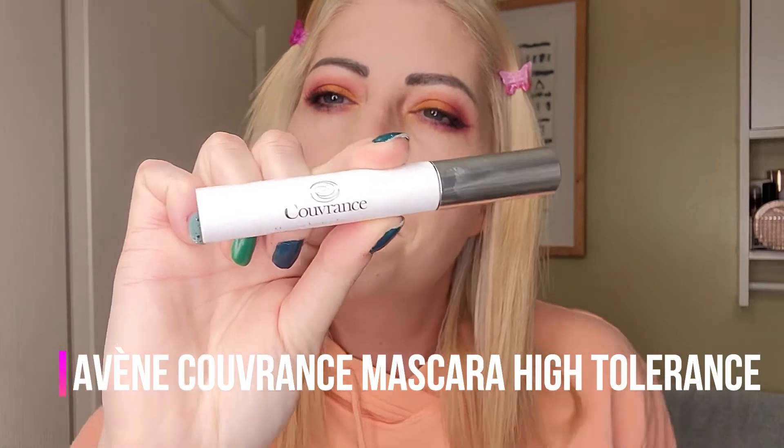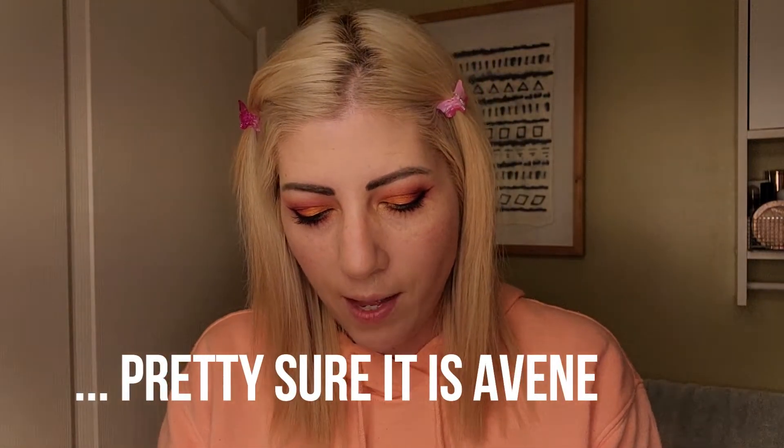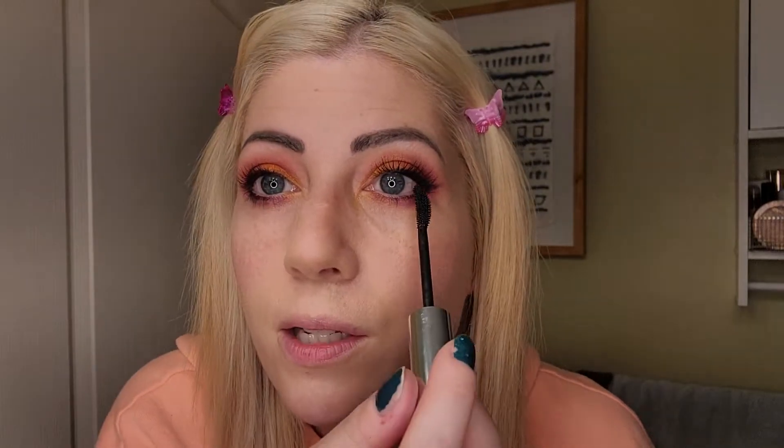For mascara, this was another gift — Couverance, a French brand, similar to Even if you've heard of that. It's the High Tolerance mascara in black. I really like the way it makes my lashes feel. It does give a lot of volume and length — surprisingly so, since this is a hypoallergenic, dermatologist-tested mascara, which is nice for sensitive eyes.